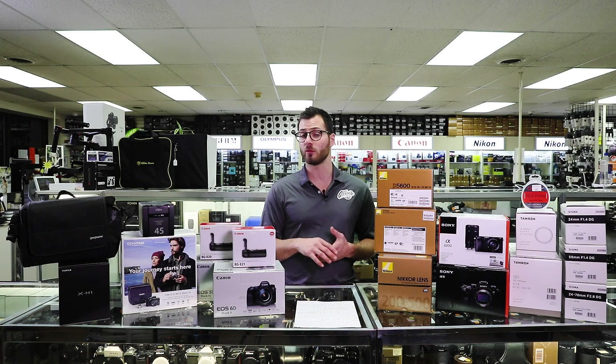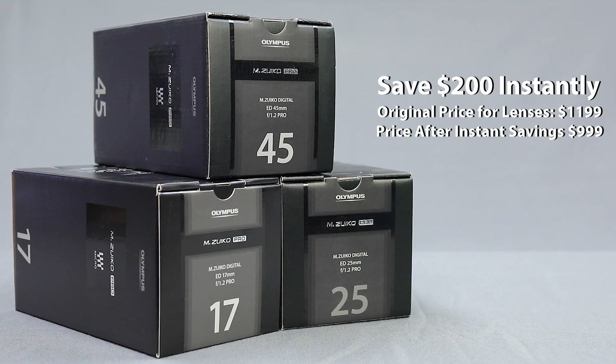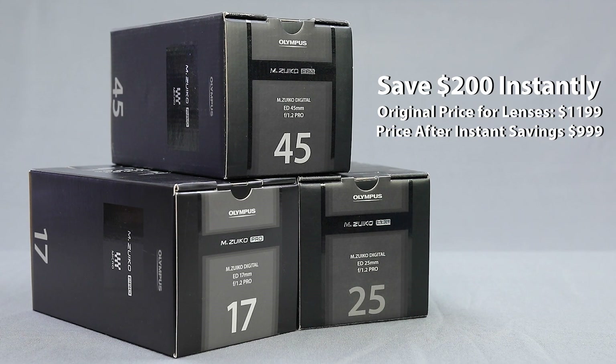Finally from Olympus, they're also offering some larger than normal standalone instant lens savings. In particular, the one that stood out to me was $200 off each of the 1.2 Pro series primes — the 17mm, the 25mm, and the 45mm 1.2 prime — all of which are ridiculously good quality lenses. I own a couple of them myself. They're all $200 off through the end of the season.